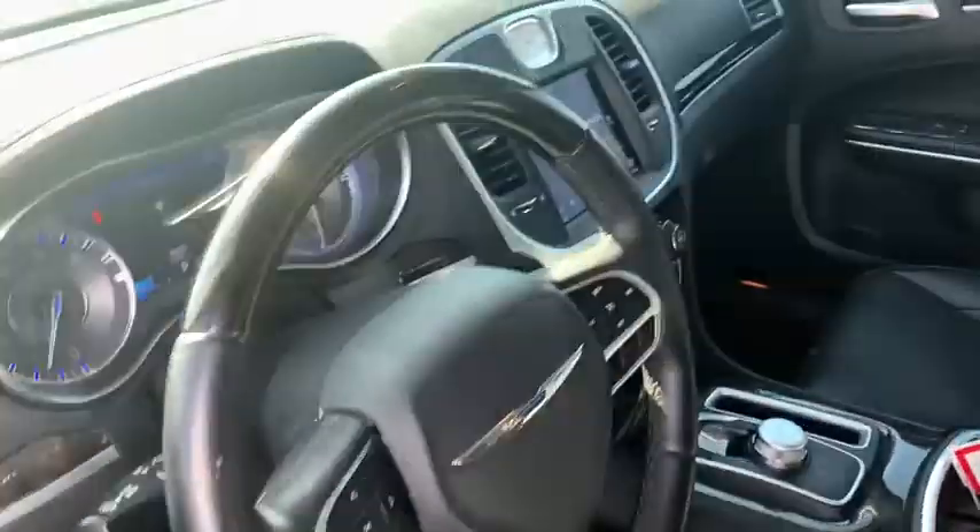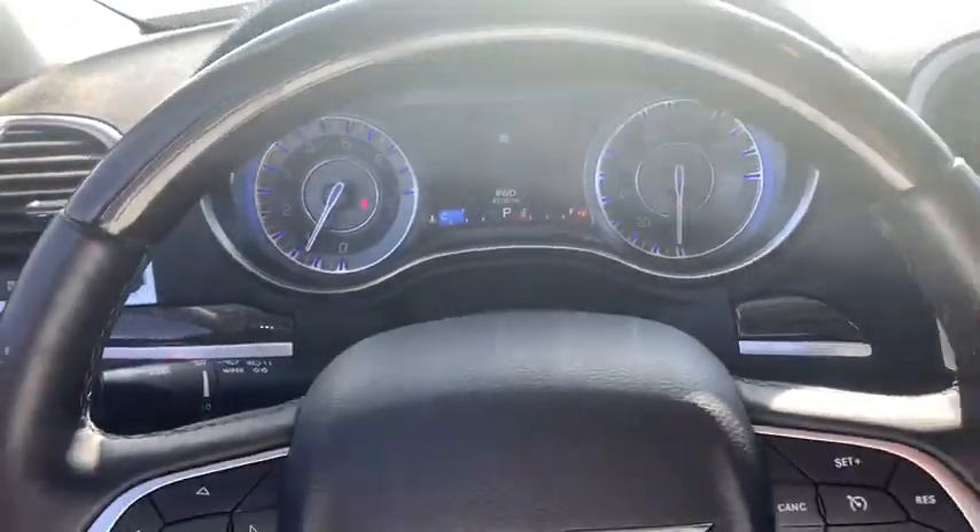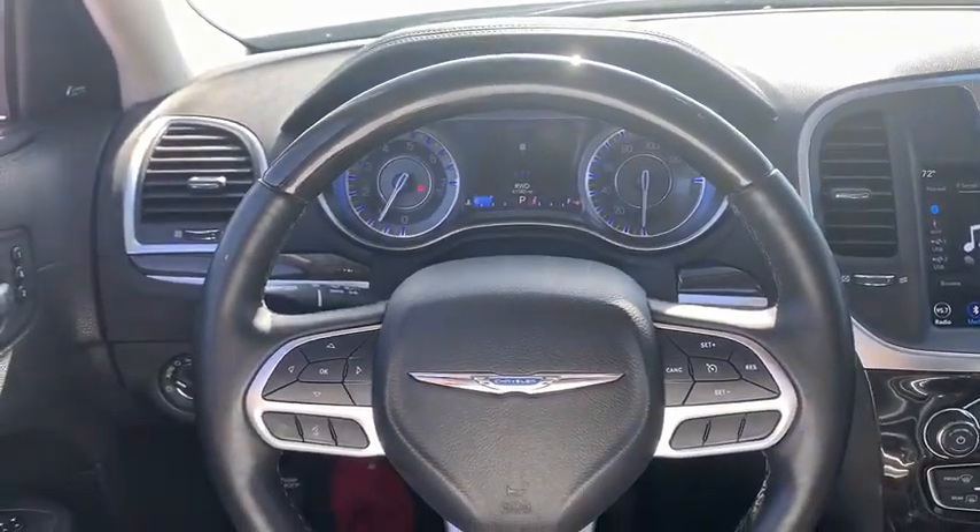Traction control, power passenger seat, leather wrapped steering wheel, dual airbags, power steering, four-wheel disc brakes, universal garage door opener, rear window defroster, security system, power windows.